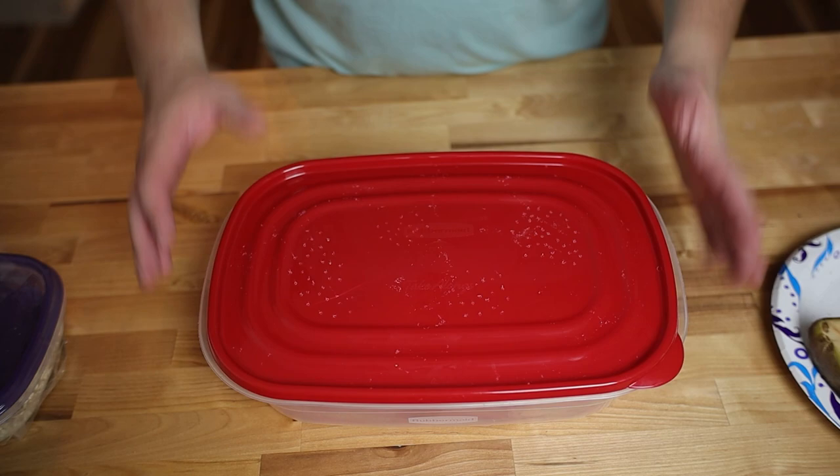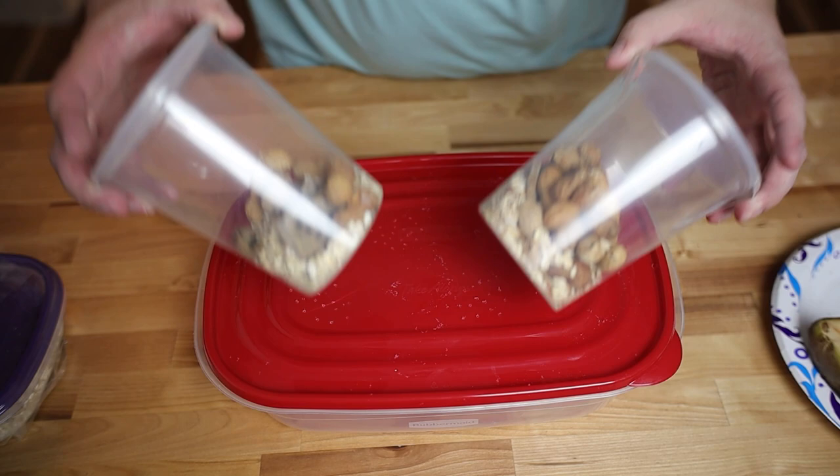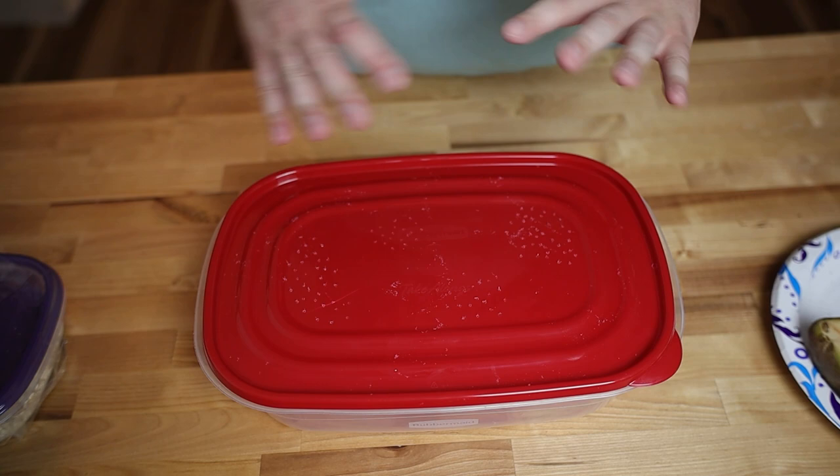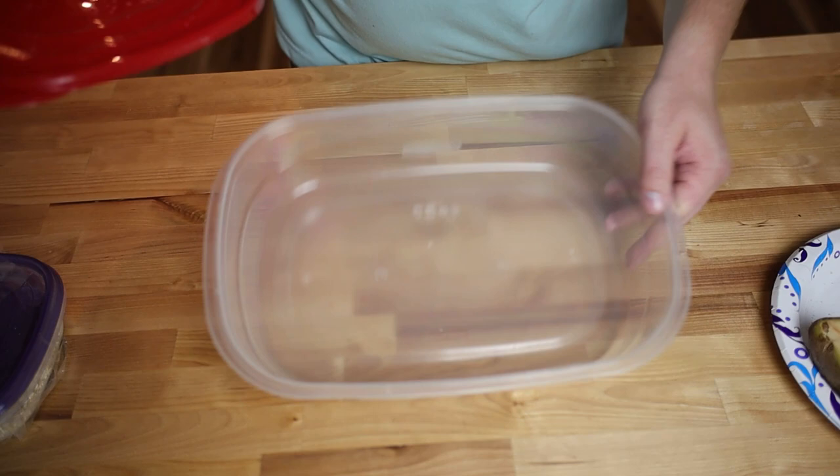The holes in the lid are going to serve two purposes: one, bring air into your culture; and two, help regulate the humidity in your culture. Me and Matt have been having some fun discussions — he lives in a very dry, high-altitude climate, and down here in Texas I'm in a very low-altitude, high-humidity climate. But so far it hasn't affected the peanut beetles in any way.